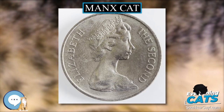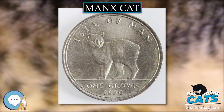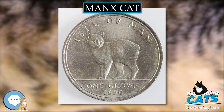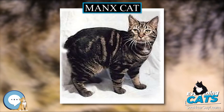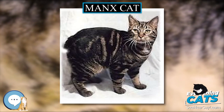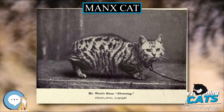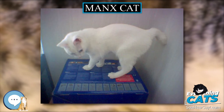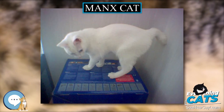Long-haired variants are sometimes considered a separate breed, the Kimrick. Manx are prized as skilled hunters, and thus have often been sought by farmers with rodent problems, and been a preferred ship's cat breed. They are said to be social, tame and active. Manx have been exhibited in cat shows since the 1800s, with the first known breed standard published in 1903.